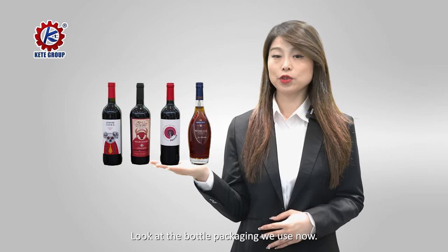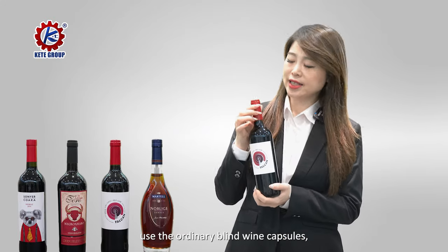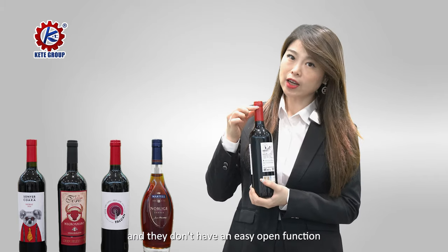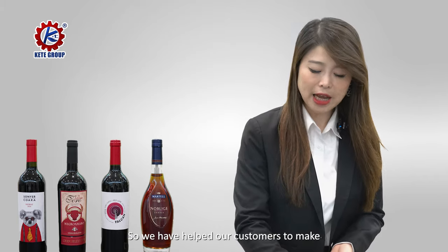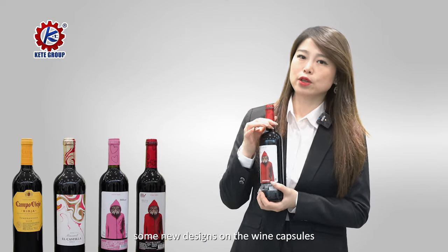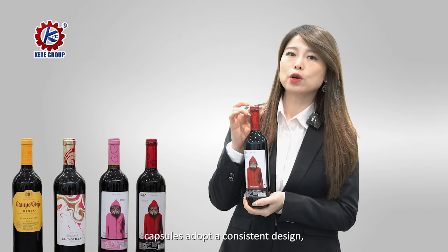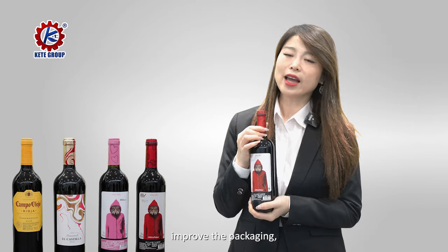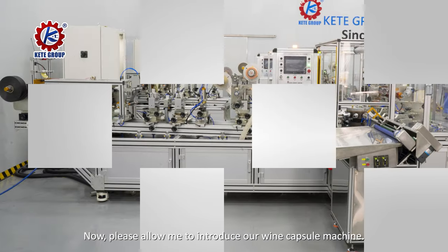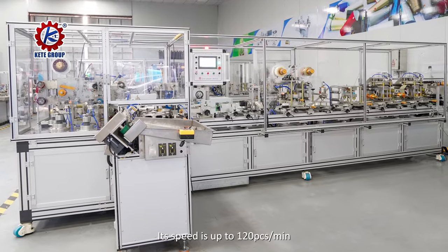Look at the bottle packaging we use now. Most bottles still use ordinary blind wine capsules and they don't have an easy-open function. We have helped our customers to make new designs on the wine capsules, to let the bottle label and the wine capsules adopt a consistent design, improving packaging aesthetics and convenience. Now please allow me to introduce our wine capsule machine and champion capsule machine.